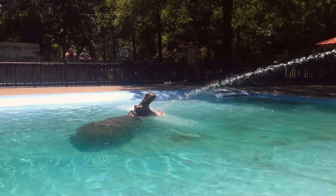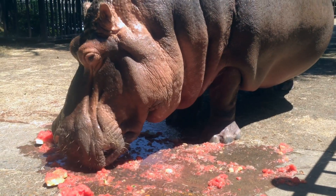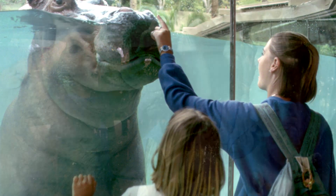We're going to have a great collection of animals in Zambezi River Hippo Camp, and of course the stars of the show really are the hippos. We're going to have two females that we currently have, Benti and Splish, and we're also going to bring in a male named Uzazi from Disney's Animal Kingdom to join our girls. And of course that means we might have babies in the future.